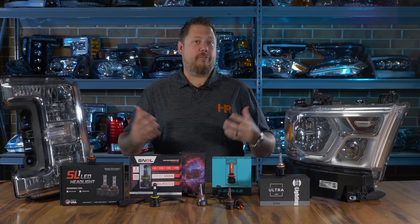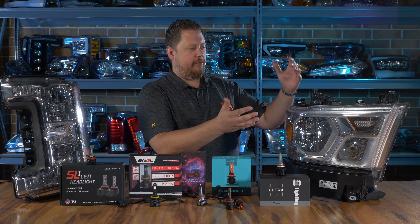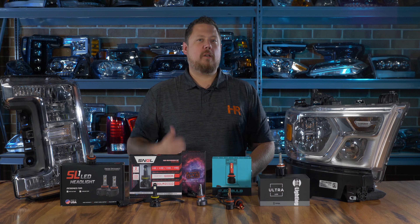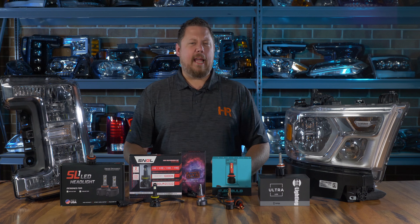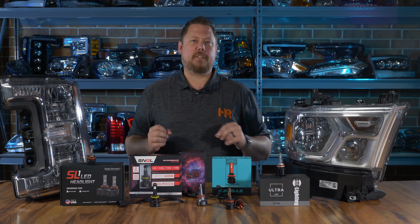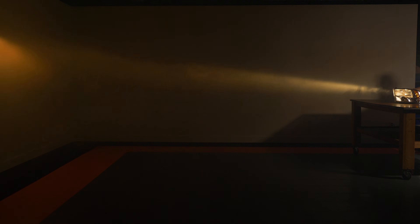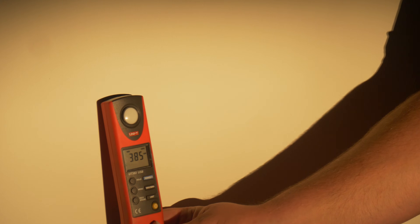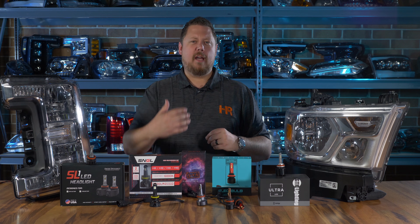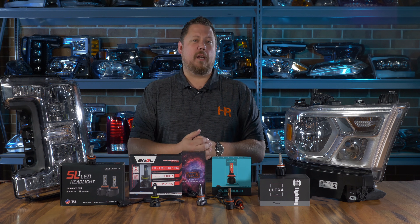Next up is our reflector headlight testing. The results from the 2019 Ram 1500 reflector headlight are way brighter than the projector headlight, and that's actually really common with LED headlight bulbs. Don't focus on the raw lux numbers because you cannot duplicate our measurements at home — we're in a different space, using different tools, with different ambient lighting. What I want you to pay attention to is the percentage increase in brightness, which should translate to your experience as well.